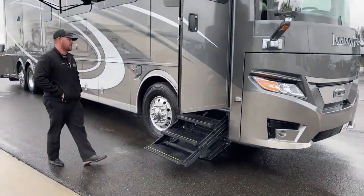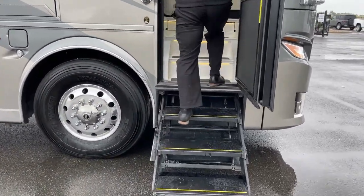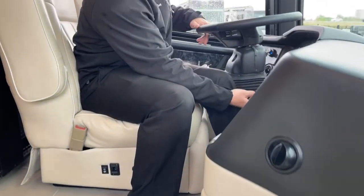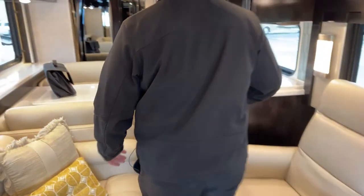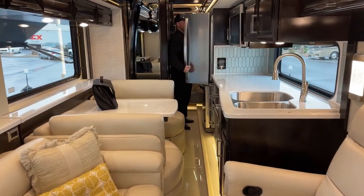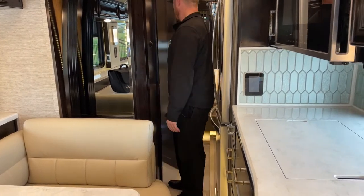The first thing you notice when you open the door is the HWH hydraulic triple step, which comes down nice and low. With this coach completely closed up I have all the room in the world to walk back here, access my refrigerator — absolutely both doors as well as the freezer — and if I wanted to get into the half bath, plenty of room to do so.